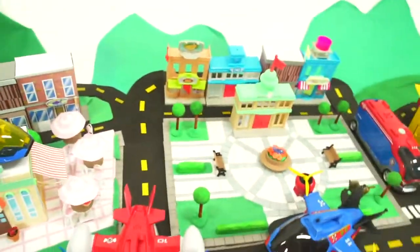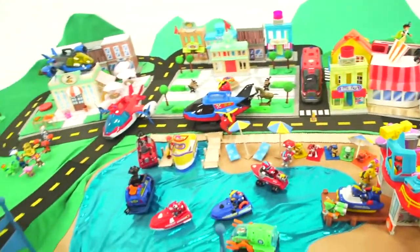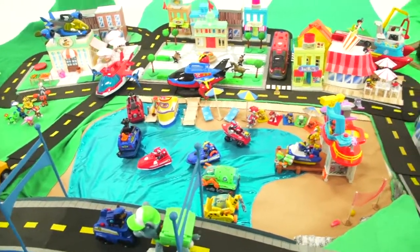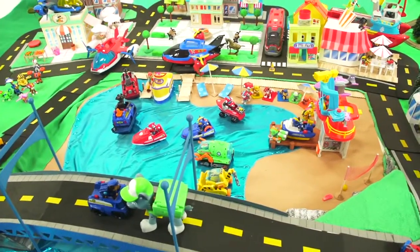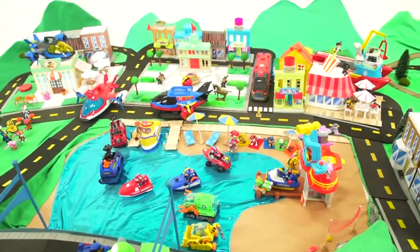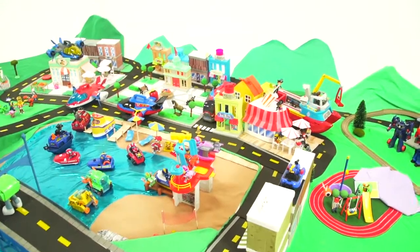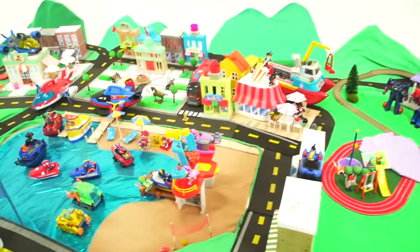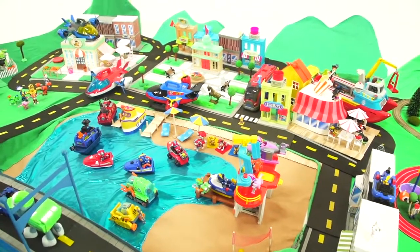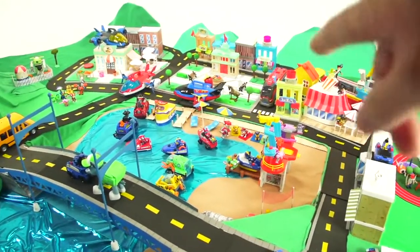Adventure Bay is really, really big with a lot of stuff going on in it. It is really awesome. If you really like the Paw Patrol and you think that our Adventure Bay is really neat, give this video a like right now. It took us a long time to put this together and we've had lots of fun with it. I really love Adventure Beach right there — it looks really awesome.